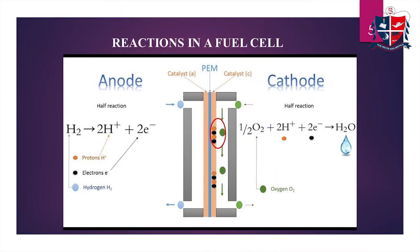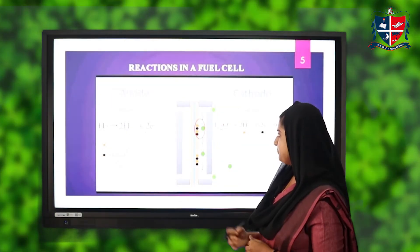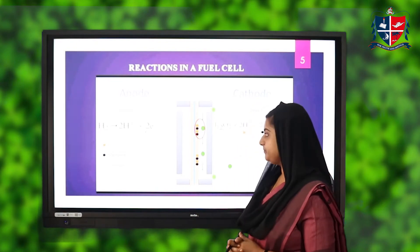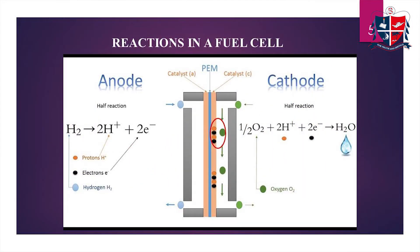Let's discuss the reactions happening inside a fuel cell. On the anode side, we supply hydrogen as the fuel. This hydrogen will split into H⁺ and e⁻ — that is, protons and electrons. These protons can cross and move towards the cathode side through the proton exchange membrane. The electrons cannot cross the proton exchange membrane, so an external circuit has to be provided for the passage of these electrons. The flow of electrons thus contributes the electric current.